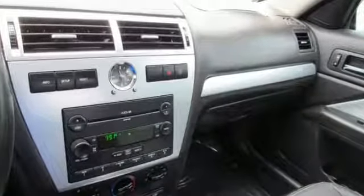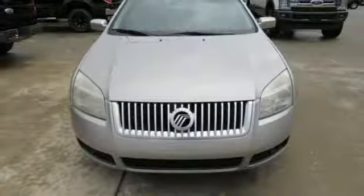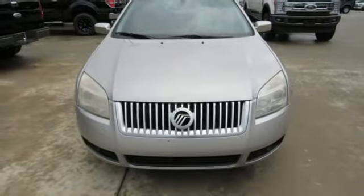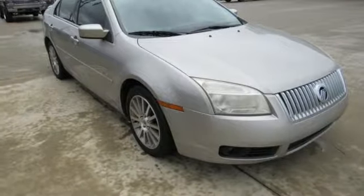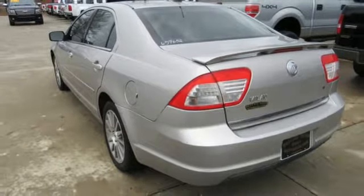Auxiliary audio input, multifunction steering wheel, manual tilting steering column, power windows, manual telescoping steering column, inline four-cylinder engine, gas pressurized shocks, and power heated mirrors. Live life in your own lane in this Mercury.